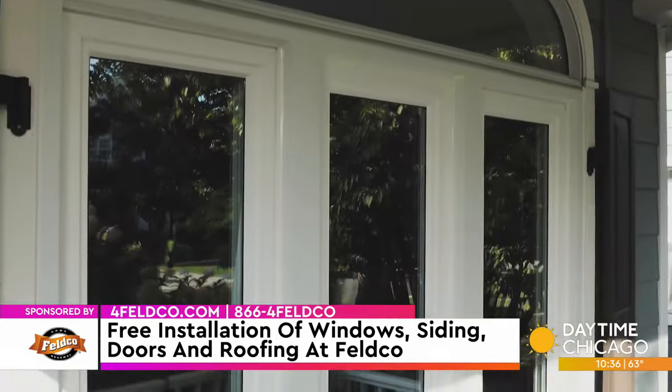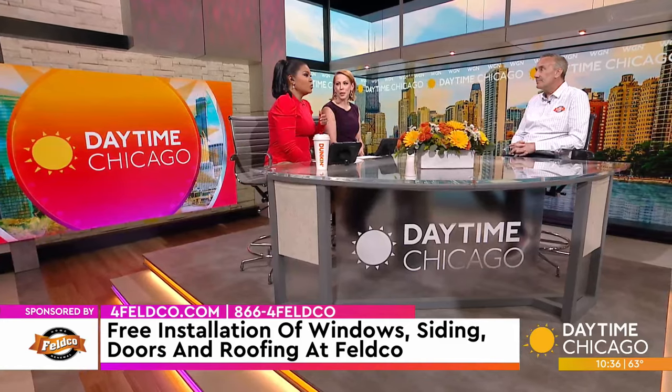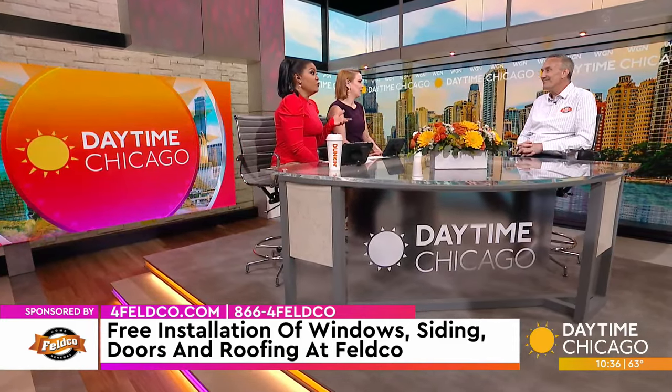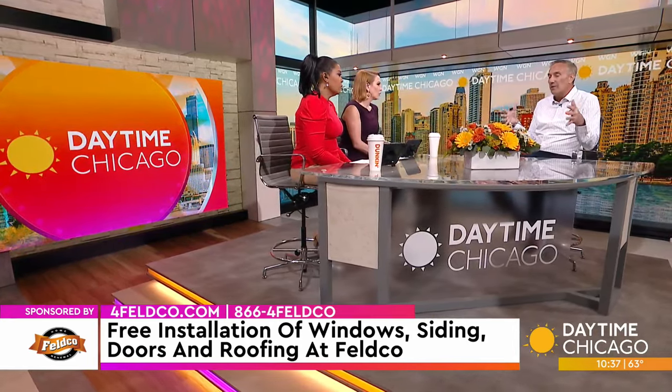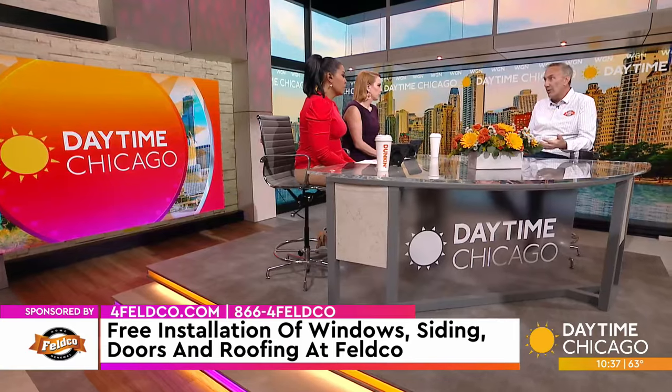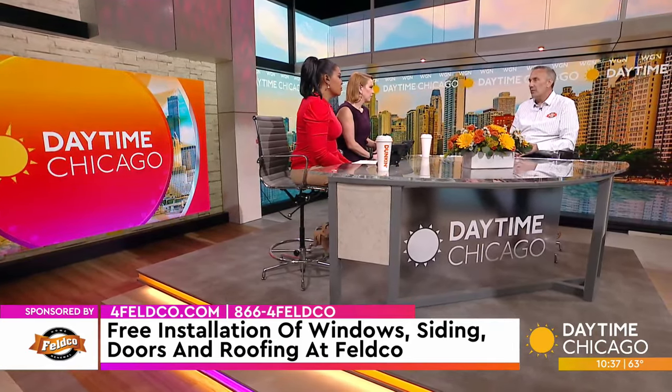I've seen some really neat transformations. Sometimes more options just causes confusion, but that's where Feldco's sales agents actually help. We like to keep it simple — finding out what a person is looking to do and then narrowing the pathway into something that's really going to work with the style of the home and with the desires of what a homeowner might be looking to achieve.